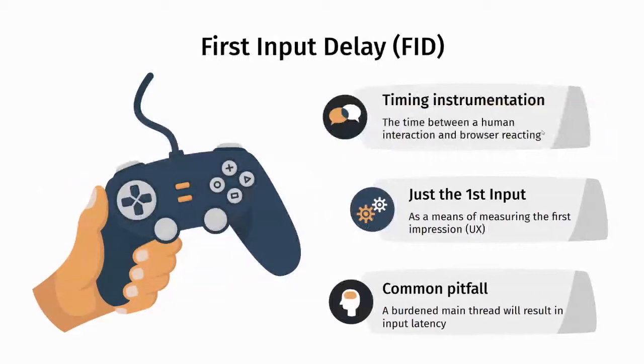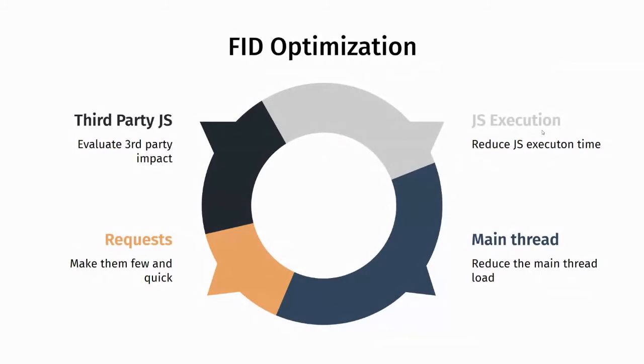The other metric is First Input Delay, FID. It is timing instrumentation that measures the delay between the user's first interaction with the page and how quickly the web page can respond. It only measures the first input as a means of gauging the first impression of how responsive the page feels. The most common pitfall is burdening the main thread. To optimize this: critically evaluate all third-party JavaScript going into the page, reduce JavaScript parsing and execution time, consolidate your requests to be as downloadable as possible, and pay very critical attention to how the main thread is being consumed by your page.